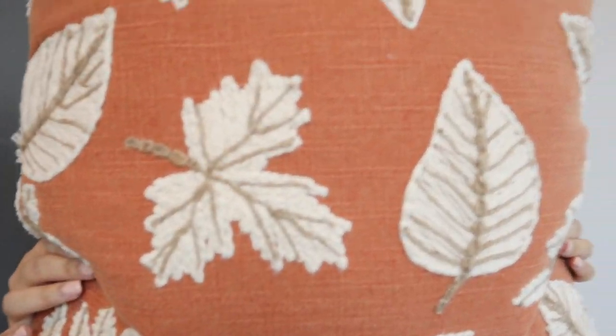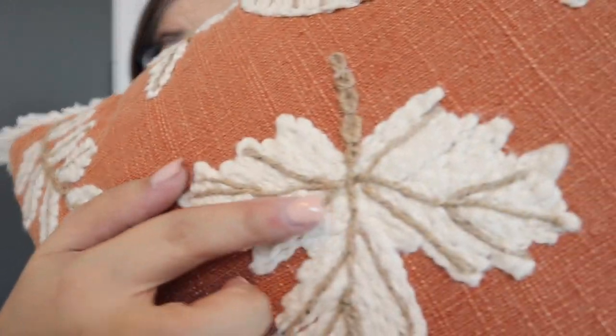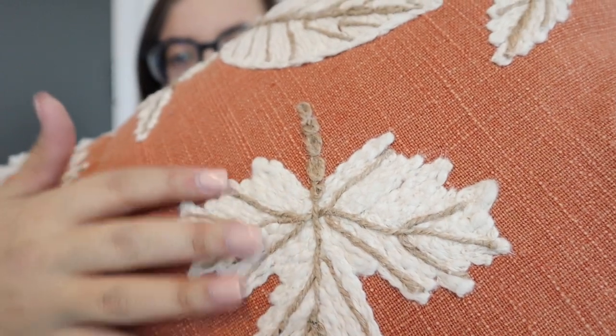Then I went to TJ Maxx slash Home Goods — it was in one store. I only found one thing I wanted, which I showed in the store, and it is this really cute fall leaf pillow. It's very soft and it was $19.99. My budget was $60, so I'll have to add this up at the end. It's super cute, pretty big, and the crochet on the outside is definitely 3D in that dark orange color. My cat wants to be a part of this too!